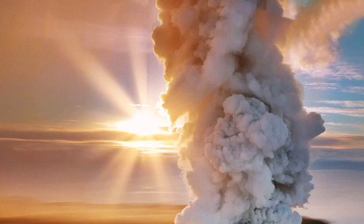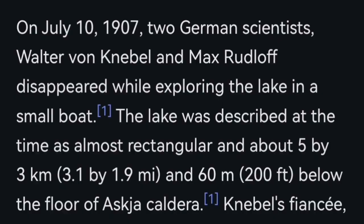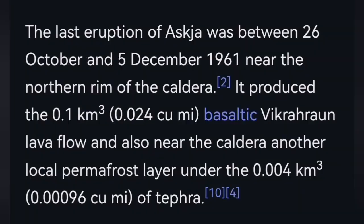The last eruption was in 1961, but beforehand in the 19th century we had bigger eruptions that actually caused a decline in the sheep population, and life in Iceland was significantly affected. I have videos about this volcano.